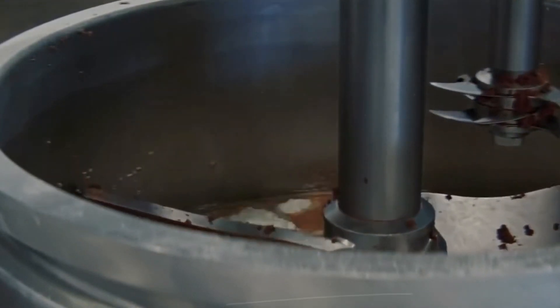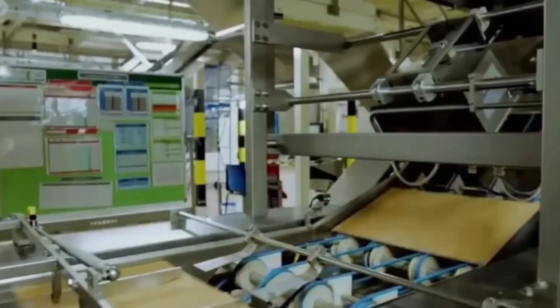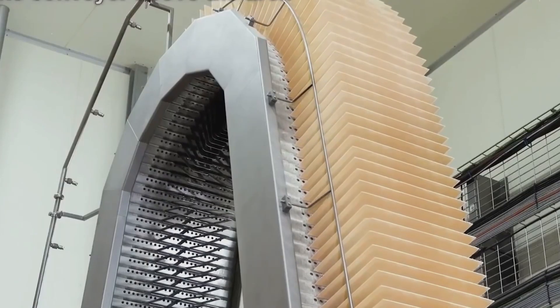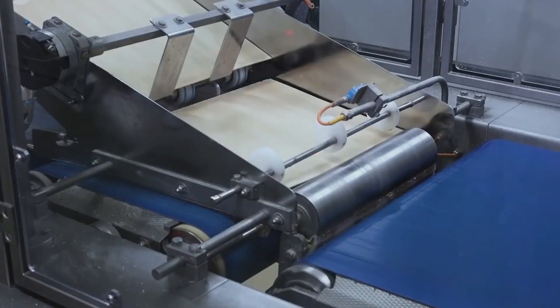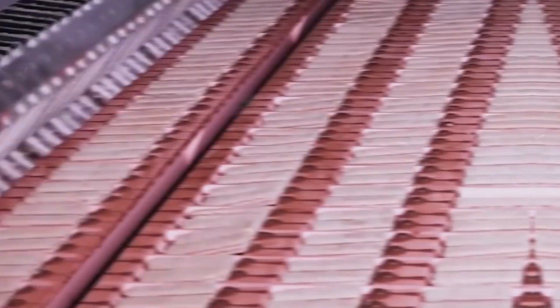Parallel to the chocolate preparation, the wafers are brought to life in a separate process. The wafer batter, made from flour, sugar, and a touch of salt, is poured into molds and baked until crispy. Once cooled, these wafers are layered precisely, with a special cream filling acting as the glue that holds them together — the goal always being that perfect crunch. The layered wafers are then conveyed through a waterfall of tempered chocolate, ensuring each piece is coated evenly. KitKats are transported through a cooling tunnel where they are set at the ideal temperature, embracing the wafers in a smooth, shiny coat.